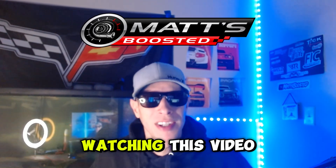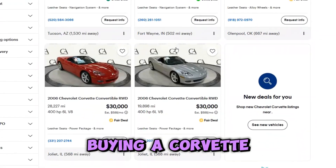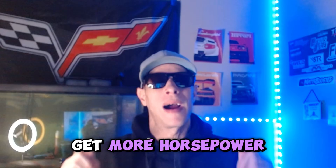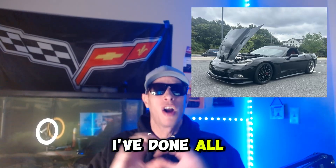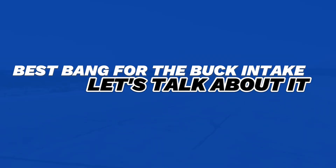What's up, guys? It's Matt Spoost, and if you're watching this video, you've probably got a Corvette C6, or maybe you've been thinking about buying one, and you're already thinking about what mods you should do to get more horsepower to that bad boy. You're in the right place. I've got a twin-turbo Corvette C6, I've done all the mods, and in this video we're going to talk about what is the best upper intake and what is the best bang for the buck.